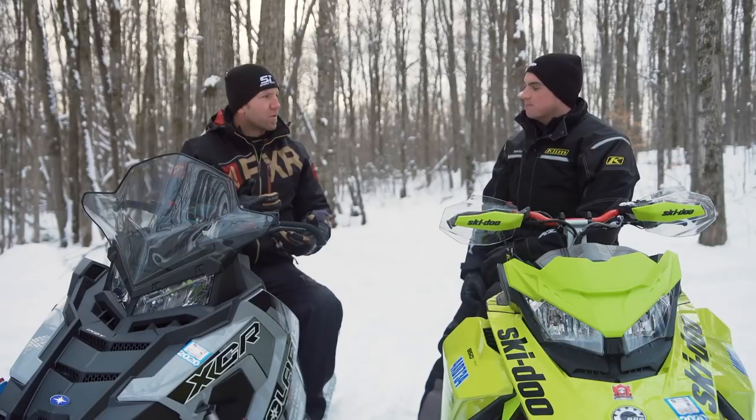Honestly, it's a little bit throatier, a deeper, nicer tone — but I'm blown away. This sounds like a stock sled.